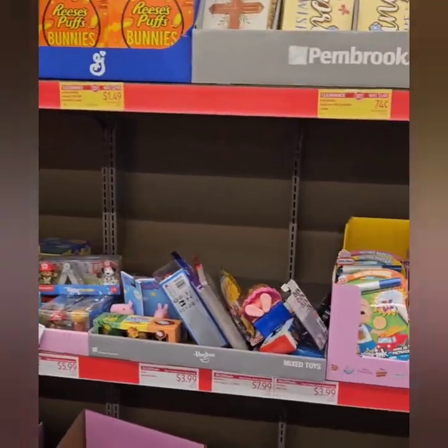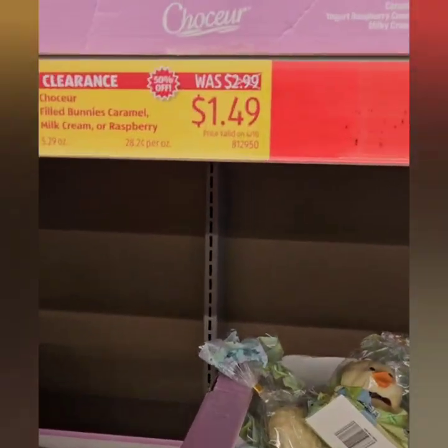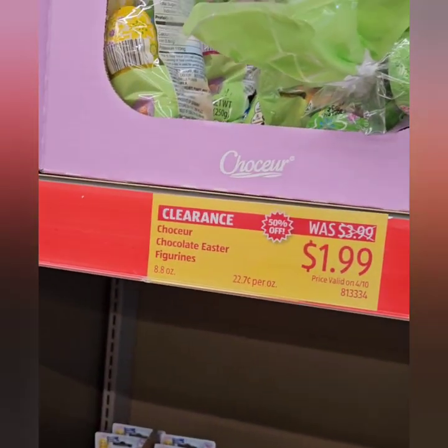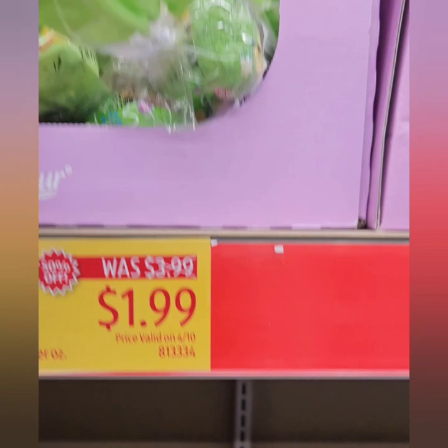They still have some Easter goodies that have gone on clearance — chocolate bunnies for $1.49, huge Easter eggs for $1.99, and big bunnies too. That's a good deal.